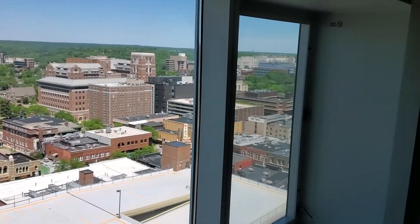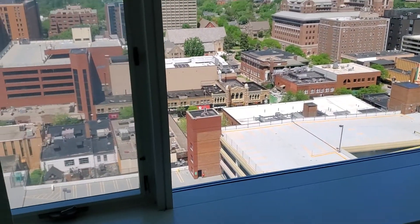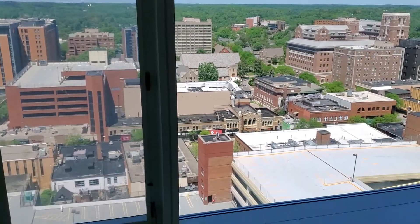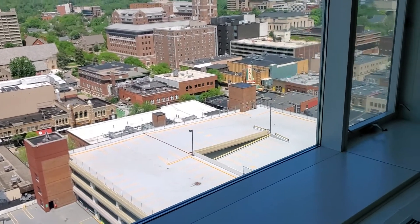These windows are skyscraper grade, double hung, double pane argon — only a few years old. They eliminate all exterior noise; they're essentially soundproof, so you don't hear the urban environment below. The walls are reinforced with concrete, making the unit about 98% soundproof — you will never hear your neighbors in the next apartment over.